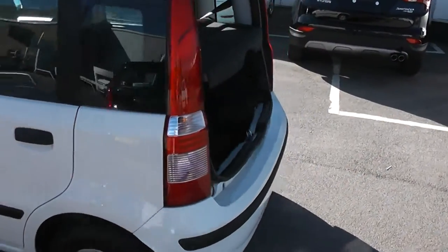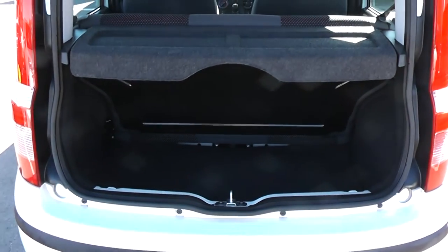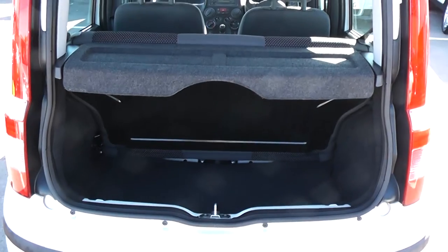Moving around to the boot. The car features a nice spacious boot. You can also put the rear seats down in case you need to make any additional space at all.